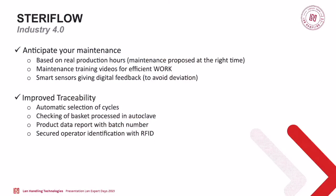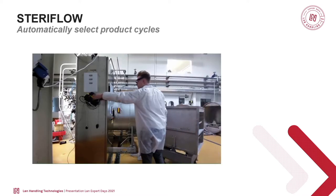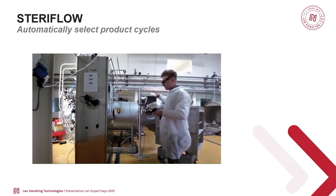Traceability is also a strong — actually critical — point for the sterilization of products. Every week around the world, a batch of products gets recalled from supermarkets, and when it's a sterilized product, this is usually due to a lack of correctly sterilized or pasteurized product. So the objective is to avoid this kind of problem, which is very costly — and perhaps even dangerous to the consumer. The first measure is to select cycles automatically.